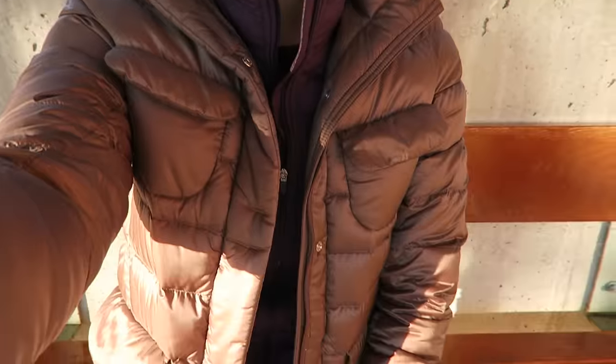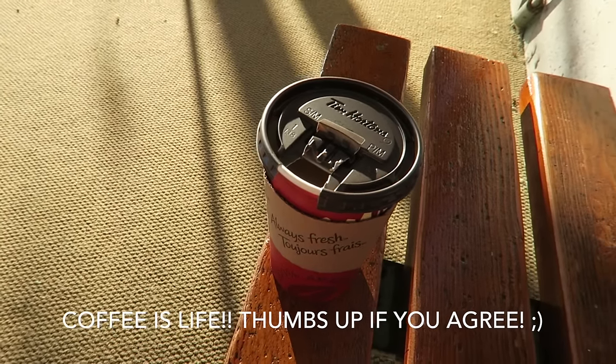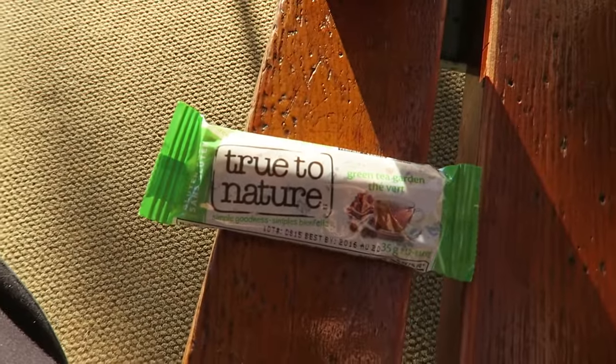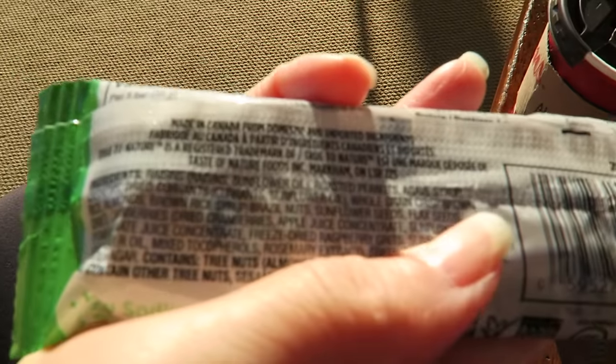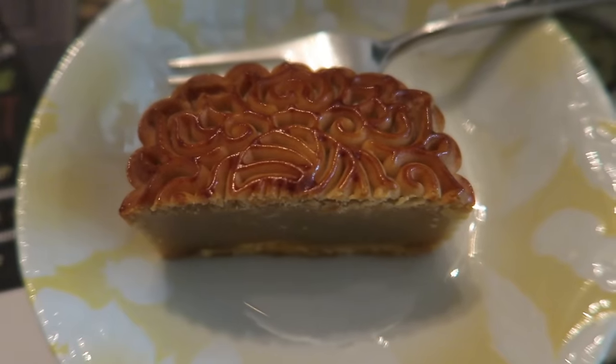I also have my Uniqlo one, so I'm just really warm — definitely didn't need it because it's kind of warm today with the sun. Anyway, coffee makes me feel good even though I don't really need it. It's already 5 PM and I'm gonna try this new snack called True to Nature, green tea flavor — it's supposed to have raisins and cashews in it. It's pretty good!